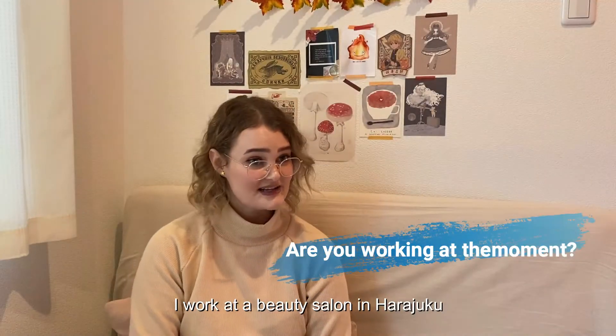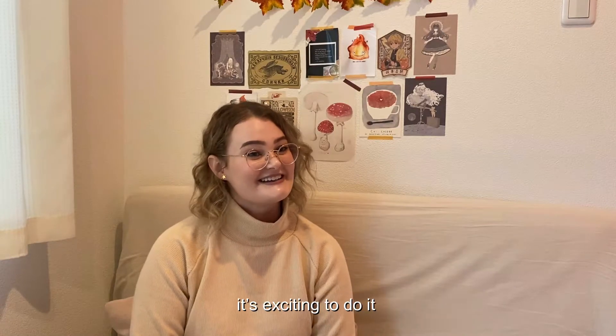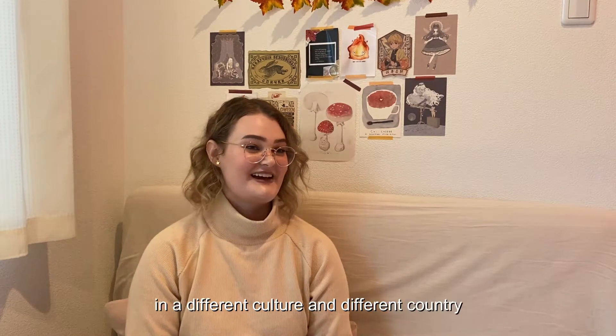I work at a beauty salon. I was doing beauty therapy in Australia before, and it's something that I love and I'm quite passionate about. It's exciting to do it in a different culture.